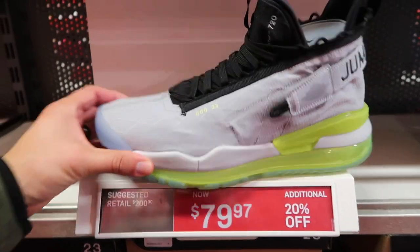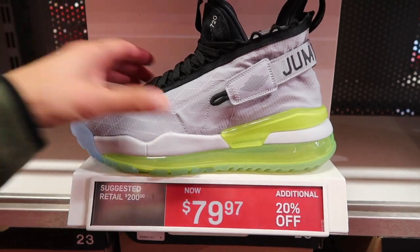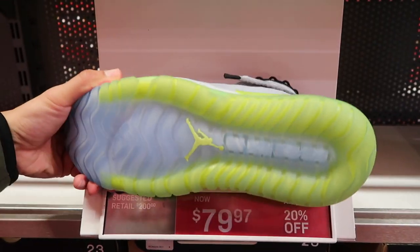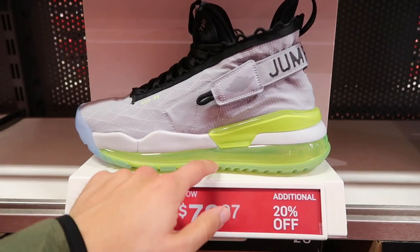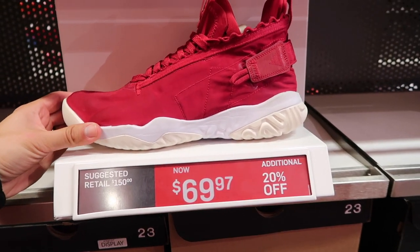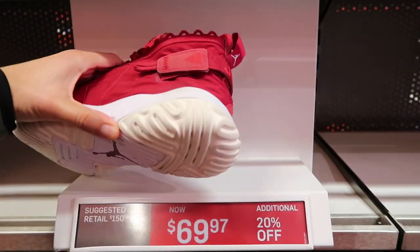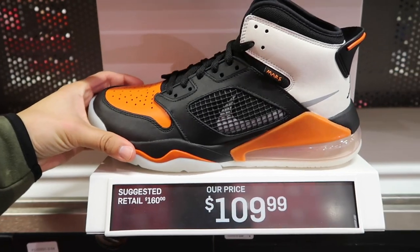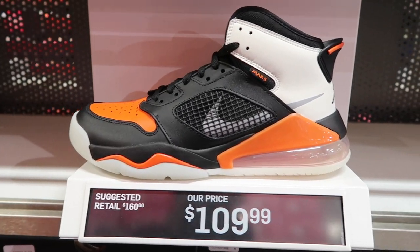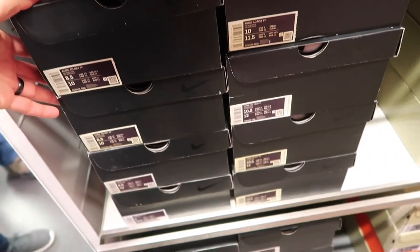Jordan Proto Max 720 at $80 plus $20 - not a bad deal. I just don't know how I feel about this shoe, especially talking about how 720s are a little uncomfortable. Jordan Proto React at $70 plus $20 - you can rock these in red with a little brain-looking sole. Jordan Mars 720 at $109 in black and orange. Kobe D at $200 retail - I'm not picking this one up but gotta wait till they go down on clearance.